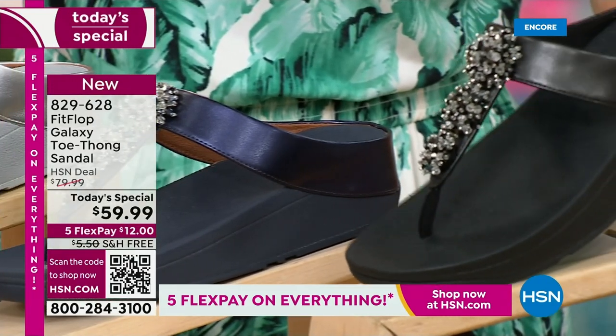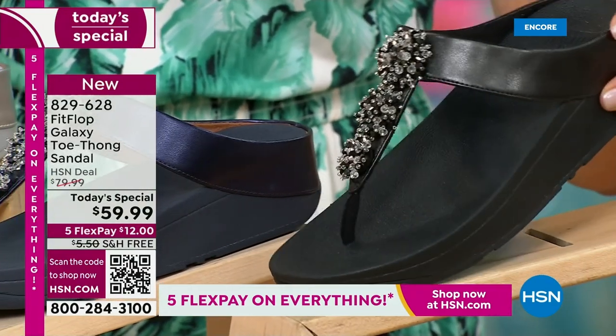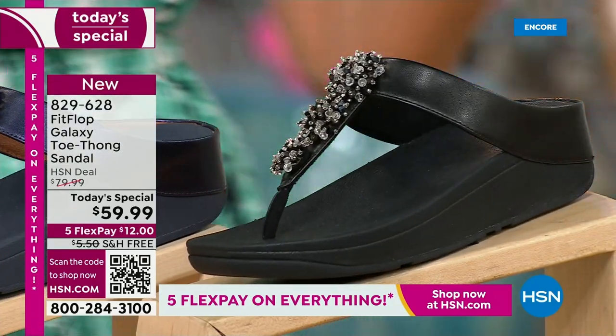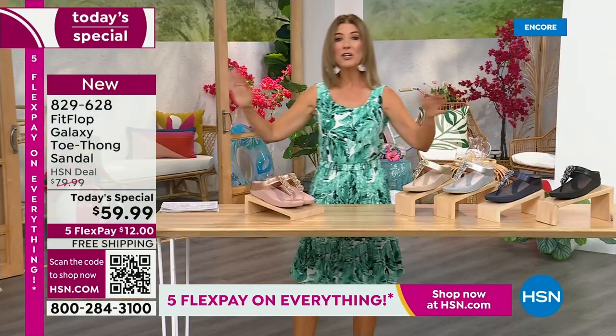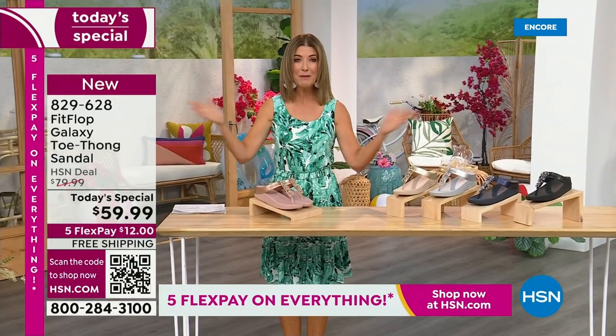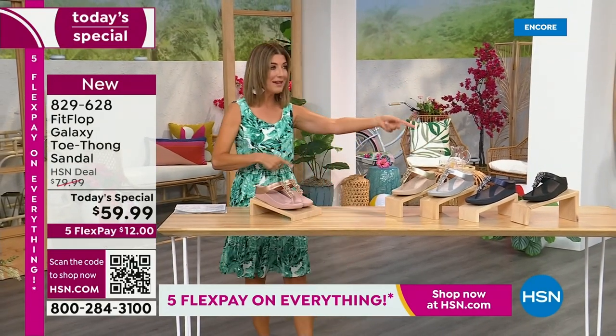And if you love black and white, it's going to be the perfect night to shine. We have today's special pricing of $59.99 — an incredible, unheard-of price for Fit Flop. We also have five flex pay, we also have free shipping, and we also have Randy Harvey.